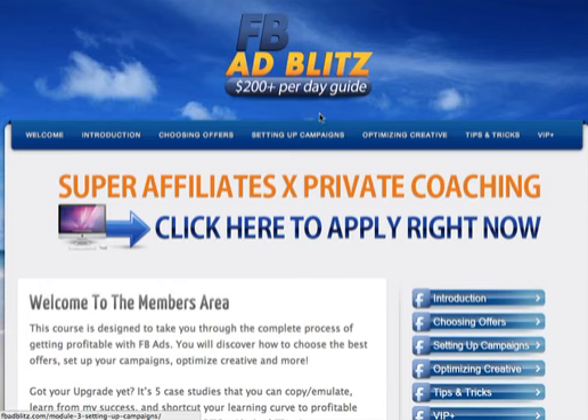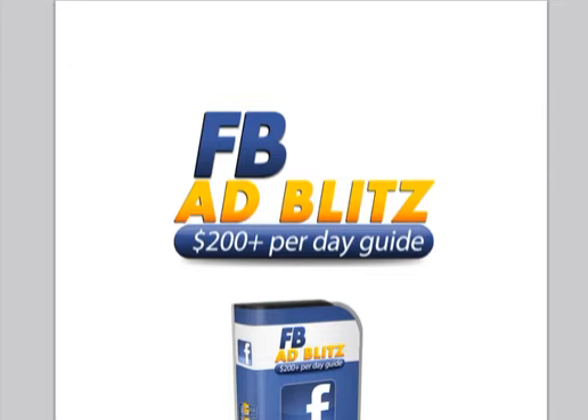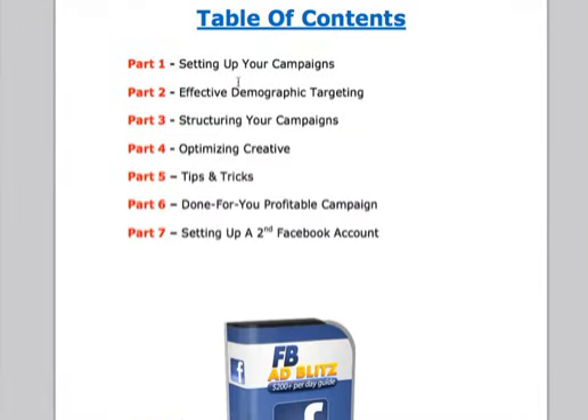So this is the member site right here. Basically it's a guide that goes through how to set up a profitable Facebook campaign. It gives a lot of tips on how to increase your CTR — click-through rate — for your images on Facebook, which is one of the main things in order to decrease your cost per click. John goes into great detail on how to set up a campaign, find your demographic, structure your campaign, and optimize your creatives.